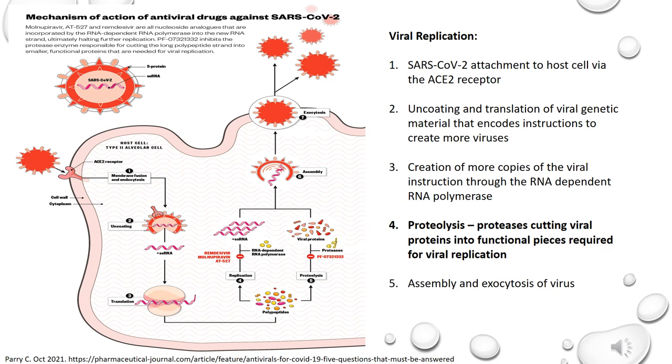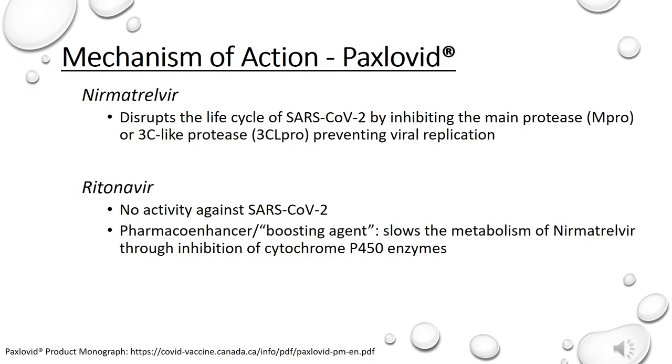The proteolysis step is where Paxlovid's activity exists to disrupt the viral replication process. Nirmatrelvir disrupts the life cycle of SARS-CoV-2 by inhibiting the main protease, or 3C-like protease, a virally encoded enzyme that plays a critical role in the SARS-CoV-2 replication cycle. Ritonavir, an HIV-1 protease inhibitor, has no activity against SARS-CoV-2 and purely acts as a pharmacokinetic enhancer or boosting agent by slowing the metabolism of nirmatrelvir through the inhibition of CYP3A4-mediated metabolism of nirmatrelvir, resulting in increased plasma concentrations of nirmatrelvir.